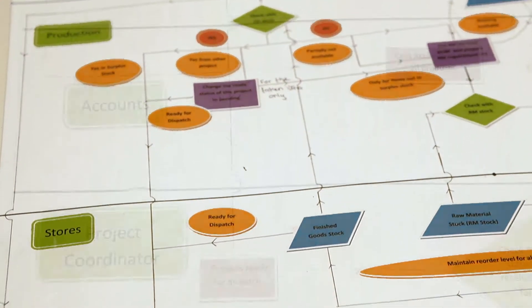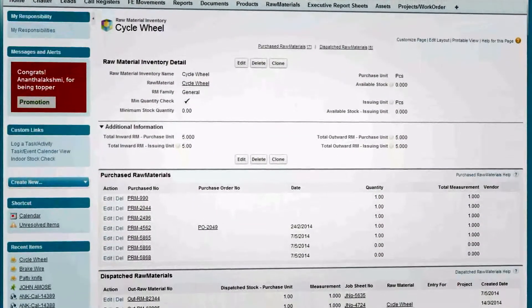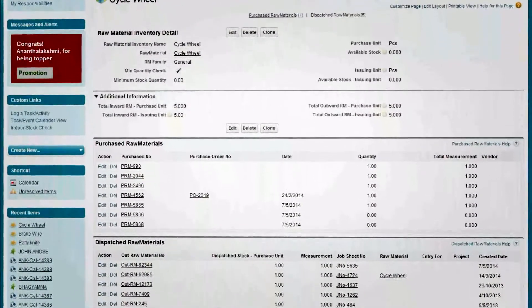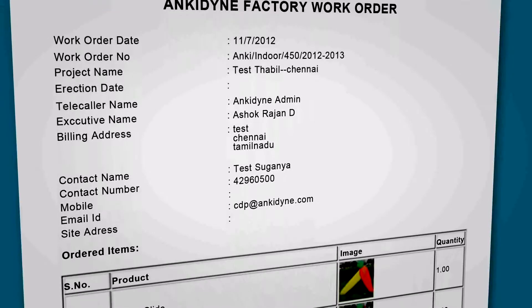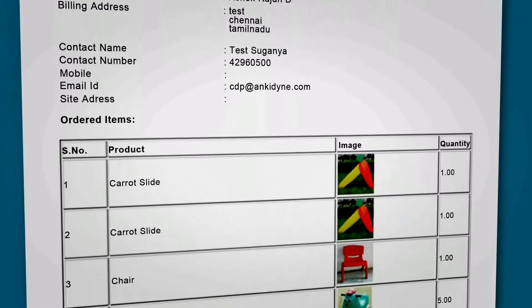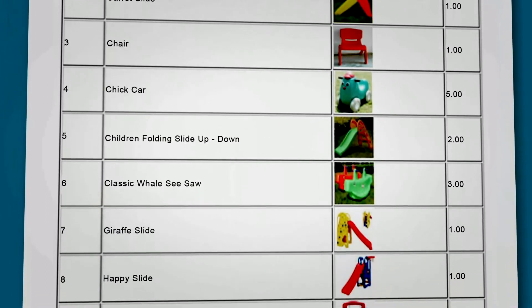Inventory management was one of the complex implementations that we had done for Ankydine. We converted nearly 400 AutoCAD drawings and fed it into Salesforce. For each and every work order, a report of the required raw materials and resources will be generated.